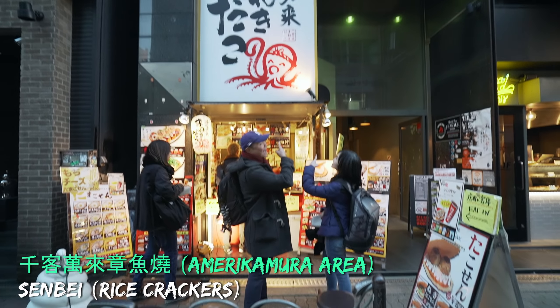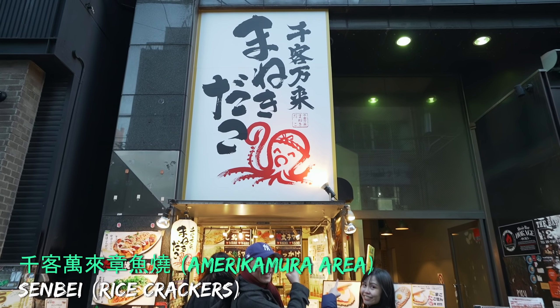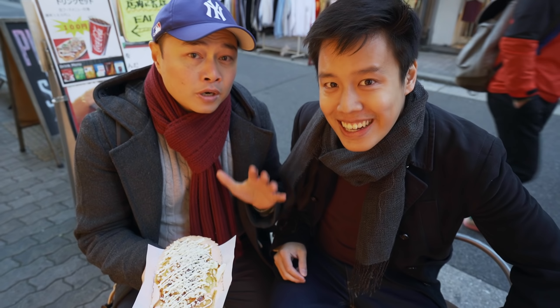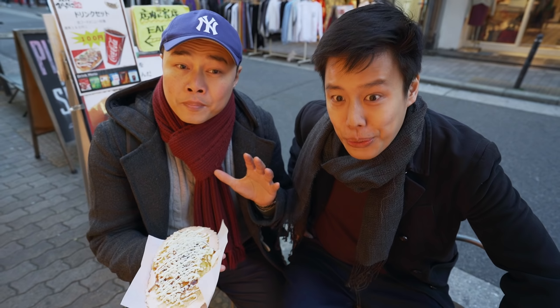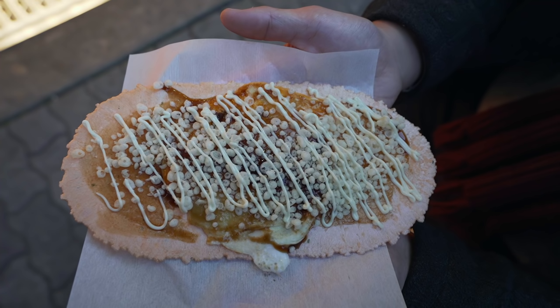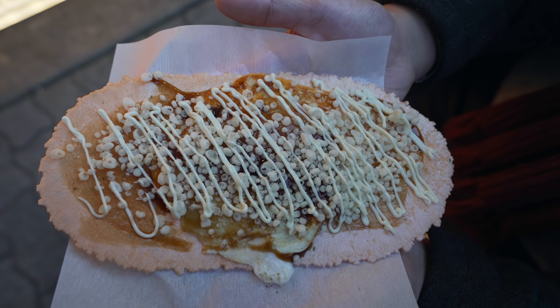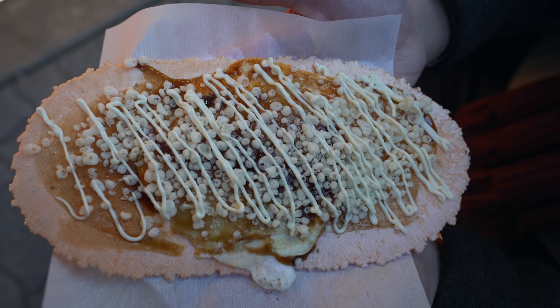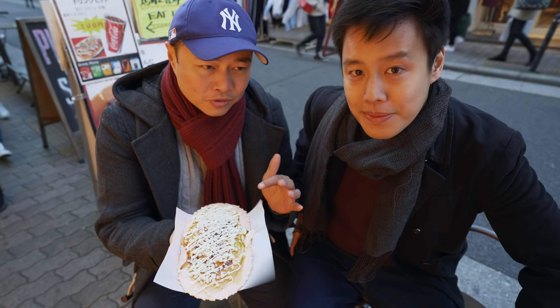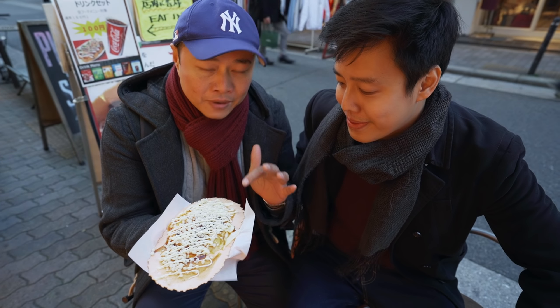So right now we're going to get some tamago senbei, which is an egg senbei - a rice cracker with egg, brown sauce, and mayonnaise. Something I always eat at festivals, one of my favorite festival foods. What I've actually got here is the mochi cheese senbei - a bit of an upgrade. It includes mochi, which is like rice cakes, and cheese, and then it's got egg, mayonnaise, sauce, and rice krispies on the senbei rice cracker.